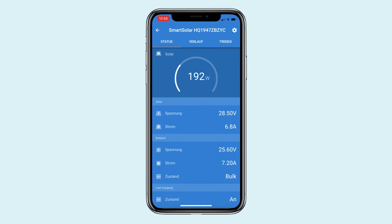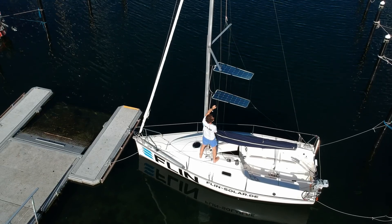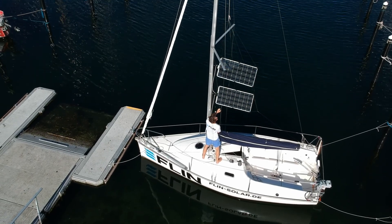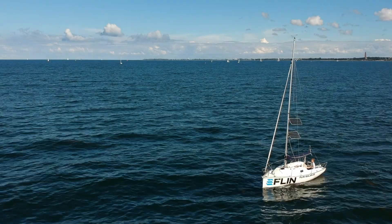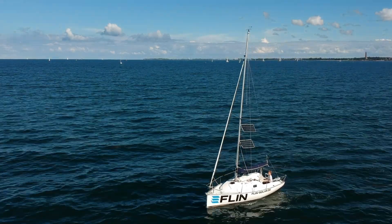With the app for the charge controller it is clearly shown that charging energy between 120 and 190 watts is generated by the Flynn sail. Even with the smallest Flynn sail — the two-modular solar sail — we can supply the onboard power system with sufficient energy. You can see the test results for the consumption of the Torquido Travel 1003 in the first episode of the Flynn test.